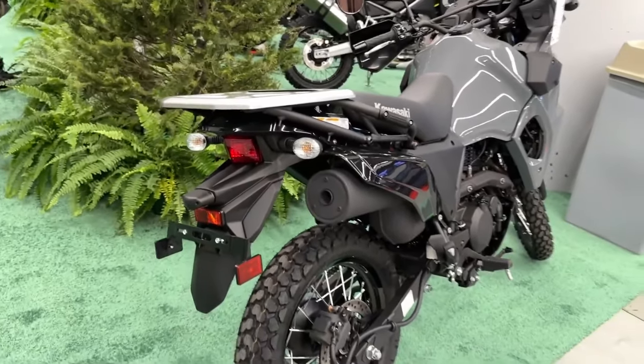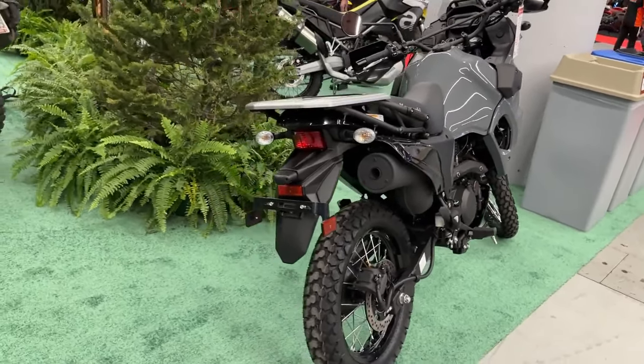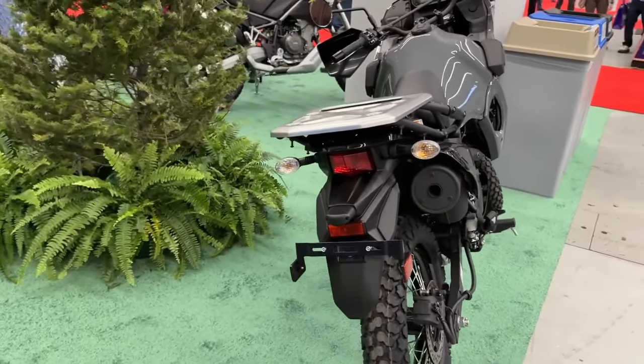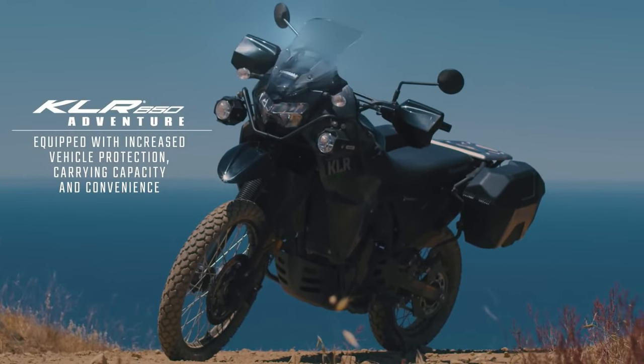The essentials will be familiar to many, considering the KLR's long run on the market, from the bike's 652cc single to its 5-speed transmission, 21-inch front and 17-inch rear wheel configuration, and its generous 6.1-gallon fuel tank.